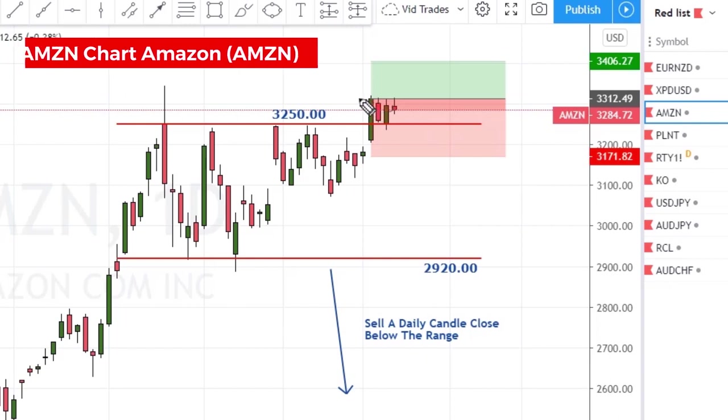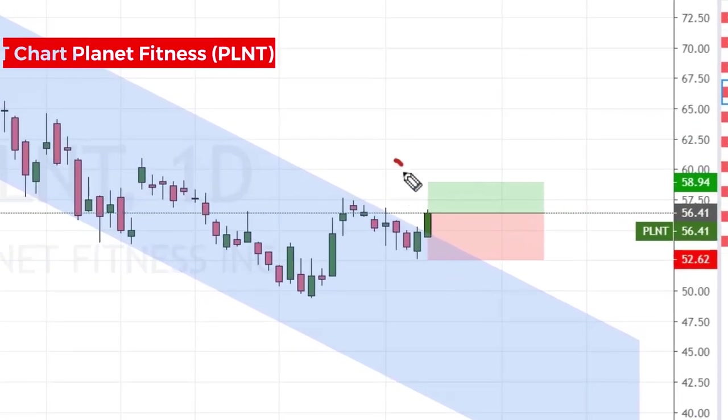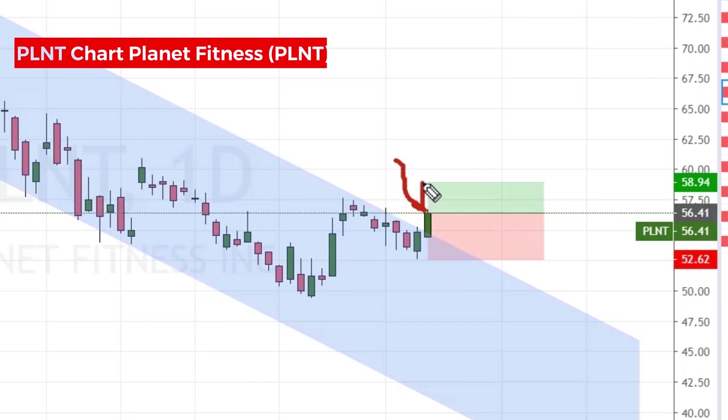Amazon is bouncing between our entry and the range, just giving us some sideways — I'm ready for this to break out to the upside. Planet Fitness gave us a nice trigger on Friday just ahead of the close. I'm in it at 56.41 with a stop loss of 52.62 and a first target of 58.94.